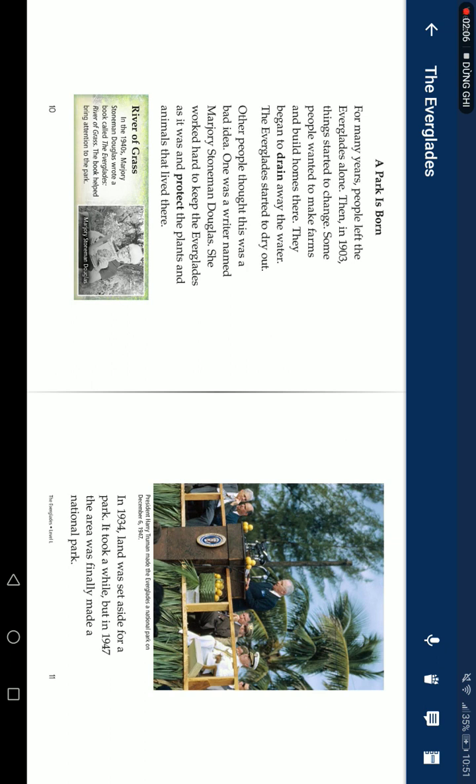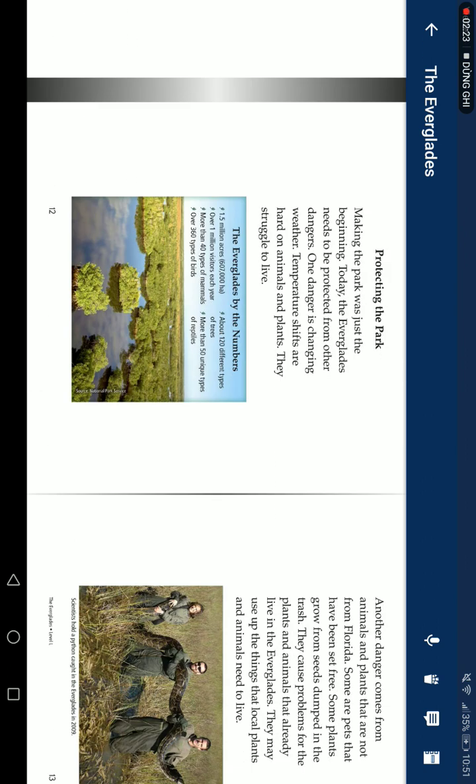In the 1940s, people fought hard to protect the Everglades. In 1934, the land was set aside for a park. It was officially opened in 1947, and the area was finally made a national park.